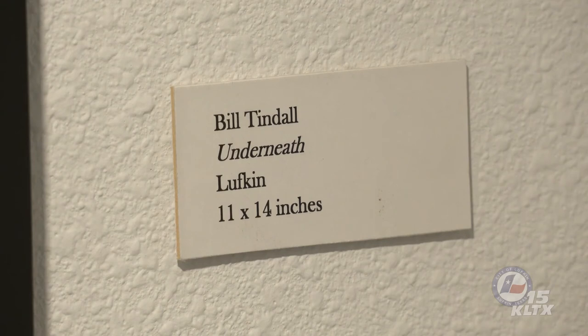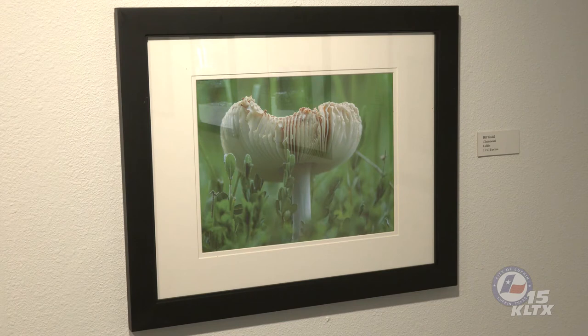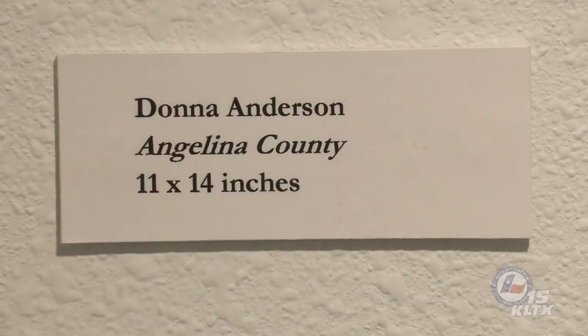Bill Tindall's photograph, titled Underneath, gives us the best view yet of a mushroom's gills. These slender, leaf-like plates create a large surface area for spore formation. Although the body of the mushroom may be quite vast, specialized cells lining the gills are the only structures that can generate the spores. There are many characteristics of the gills used in mushroom identification, including color, spacing, and whether or not they make contact with the stalk. The cap of Bill's mushroom has become sunken as it has matured, further exposing the gills. Most mushrooms forcibly discharge their spores into the air.